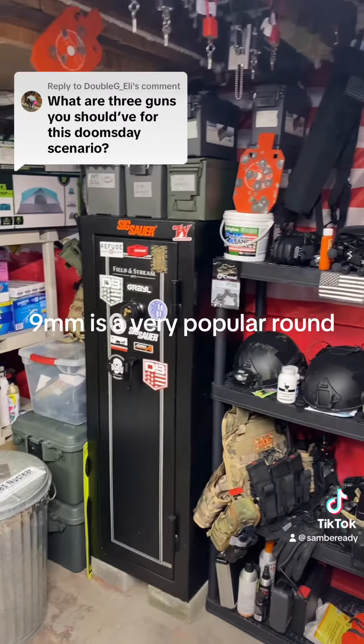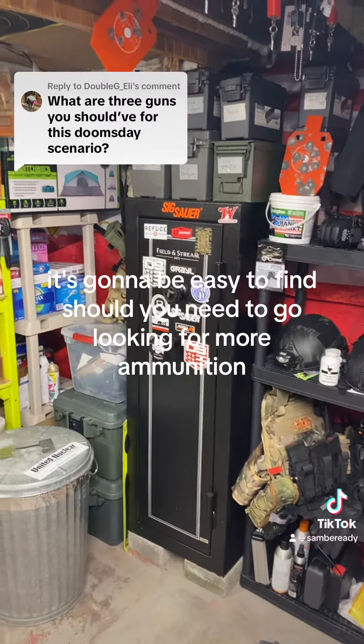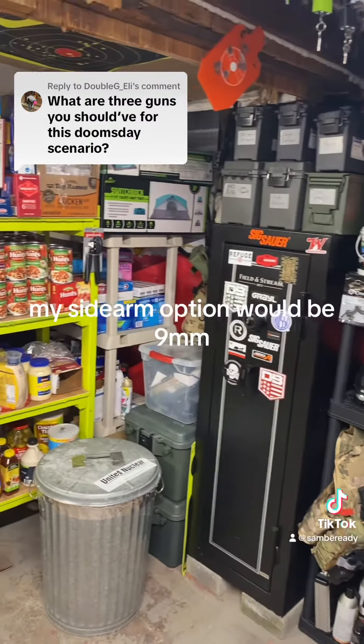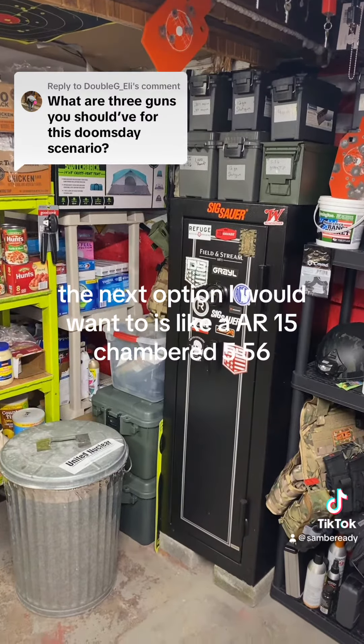Nine millimeter is a very popular round — it's going to be easy to find should you need to go looking for more ammunition. So that would be my sidearm option: nine millimeter. And then the next option I would want is an AR-15.